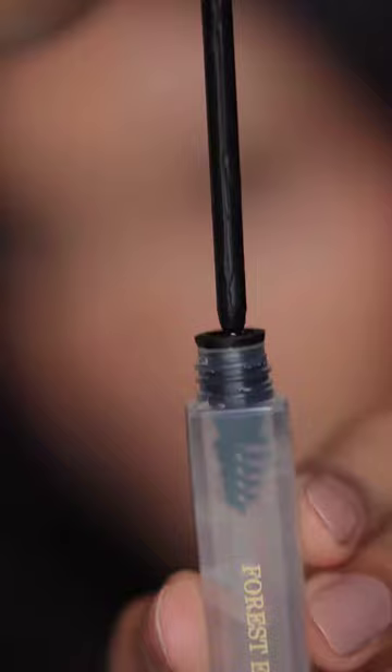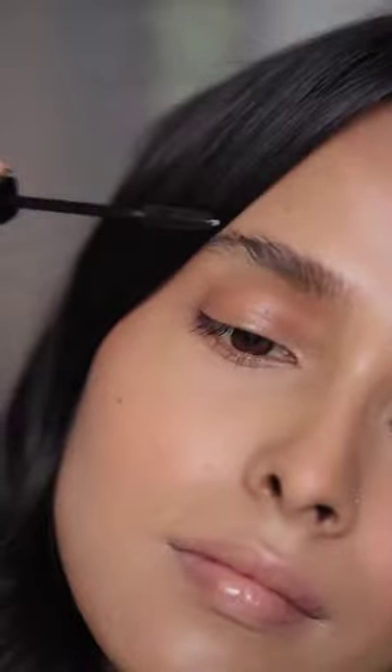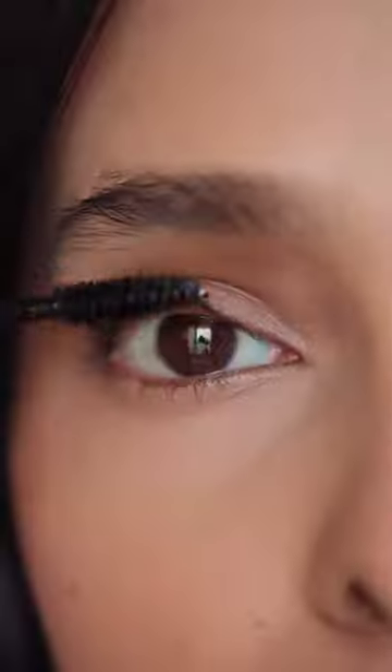Then we have the Nayantara Clear Lash and Brow Serum. It has a lightweight gel formula that lifts and separates lashes, and boosts lash volume with regular use. It's perfect for the days when you don't want to fill in your eyebrows.